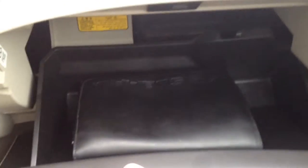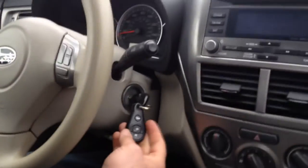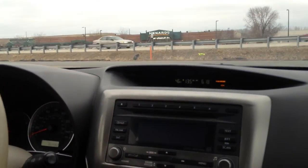Again, the interior is in real nice shape on this vehicle. Let's check the glove box — there's your owner's manual, nice deep storage space, keyless entry, and a nice clock with an outside temperature gauge.